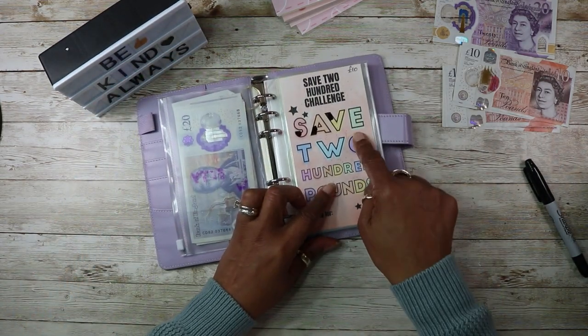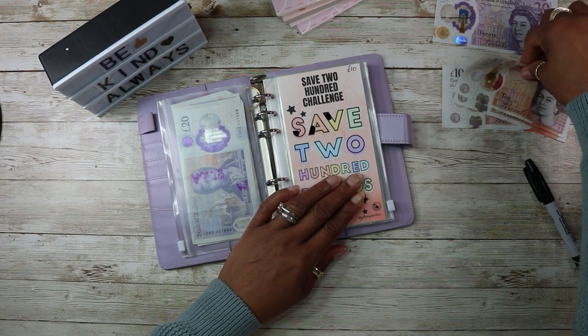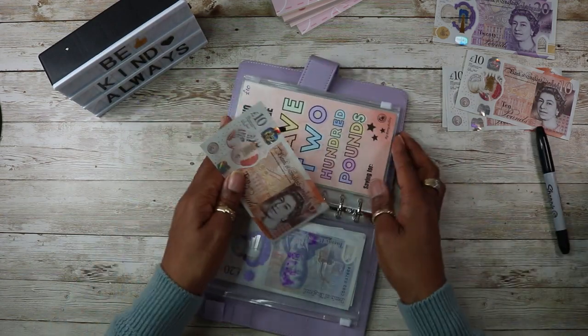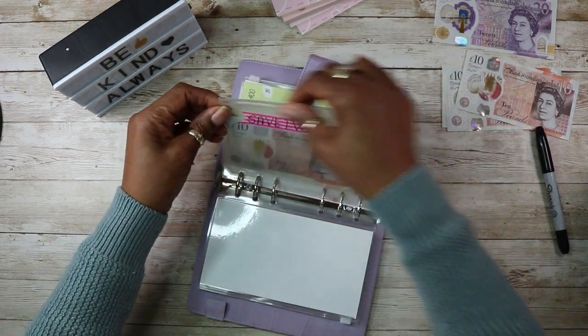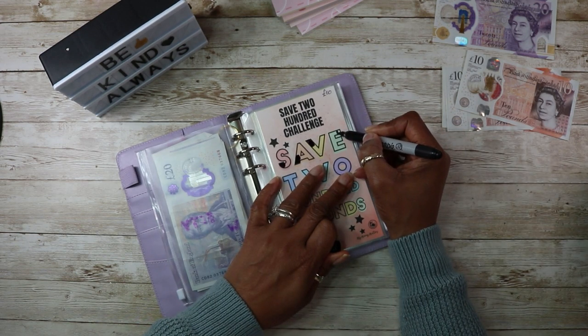And then the save £200 challenge is going to get £10, and I usually just mark off a corner so I know.